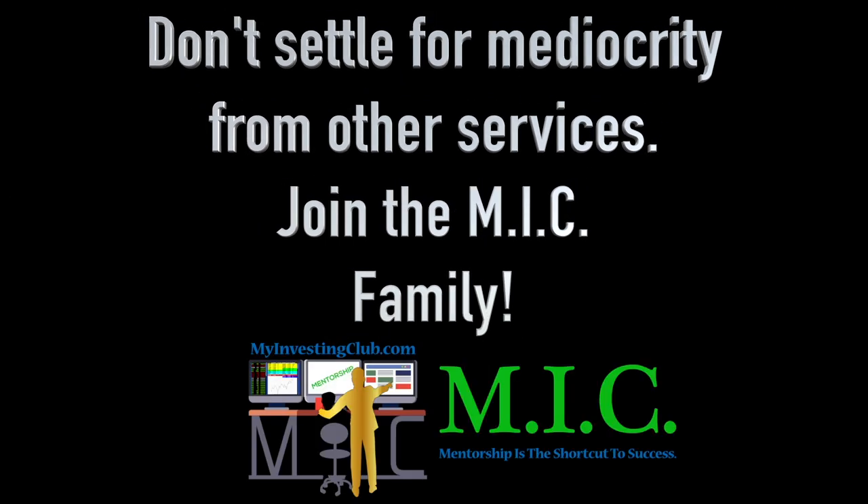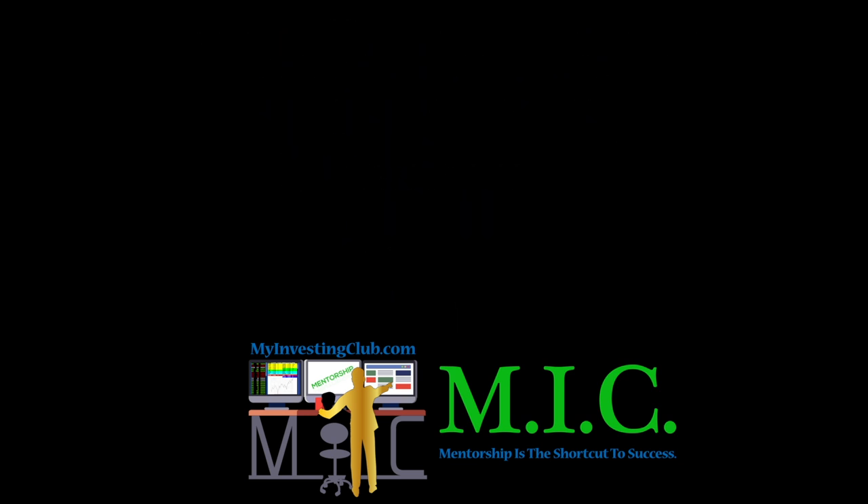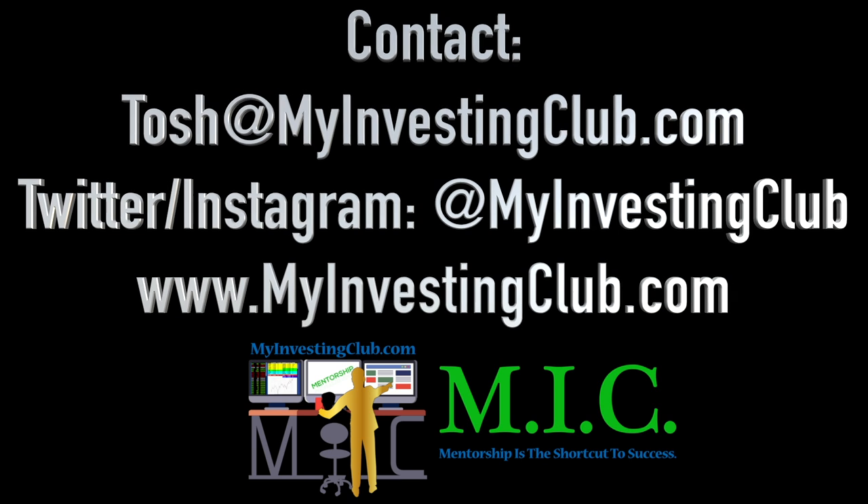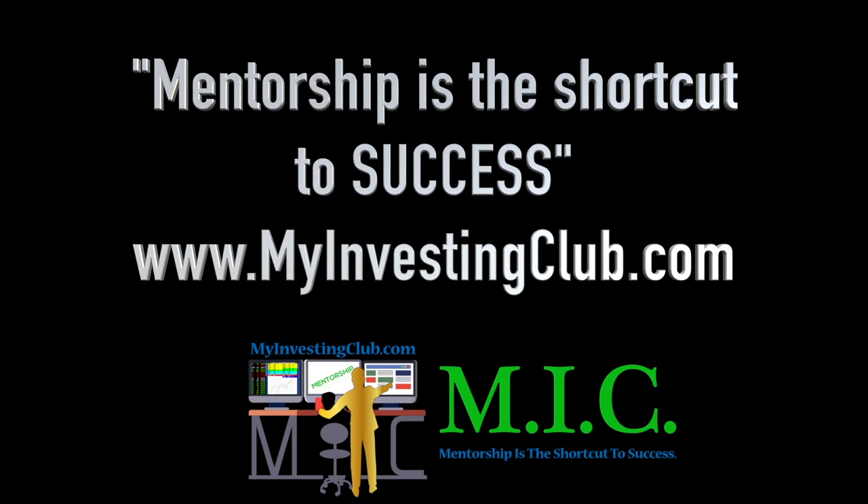Hey traders, this is Tosh. I go by tbradley90 in the My Investing Club chat. Just wanted to reach out and say, if you have any questions about MIC or joining MIC — maybe you're a member already — you have three ways to contact myself personally and through MIC. You can hit our social media, you can hit me through PMs and chat, or you can contact us through my email at Tosh at MyInvestingClub.com. I will get back to you in a timely manner. We are here for you guys.